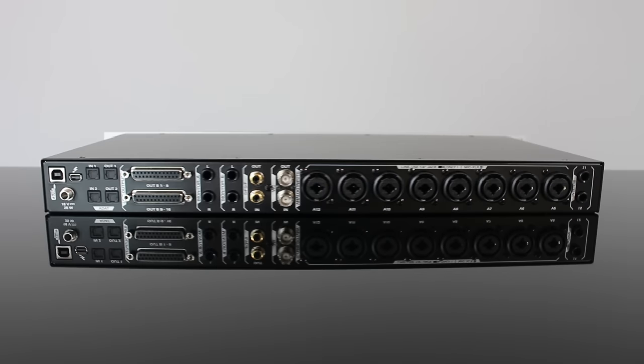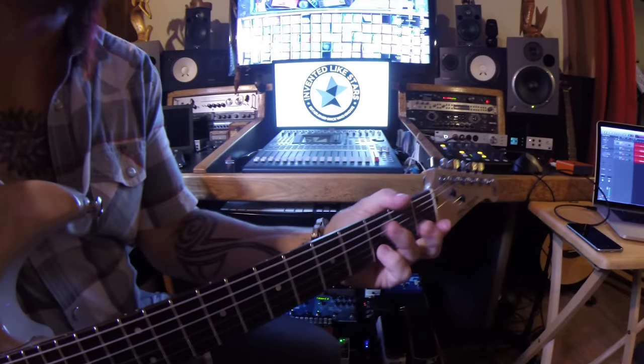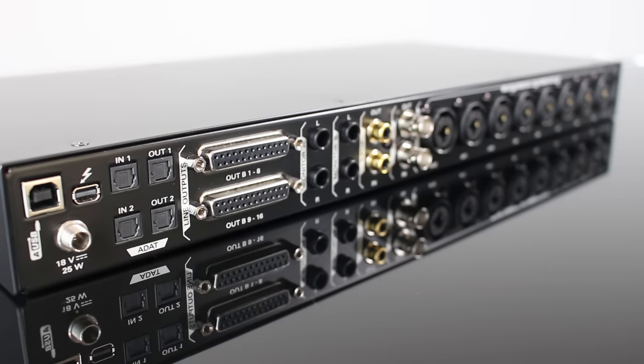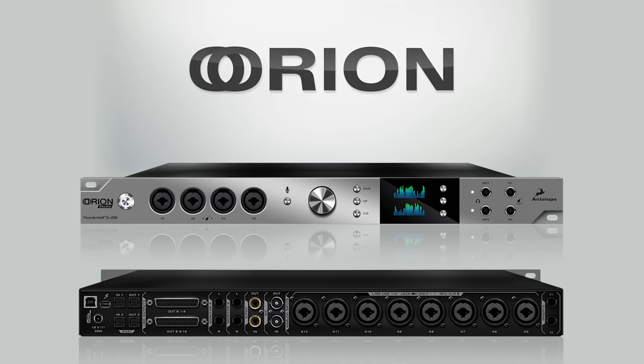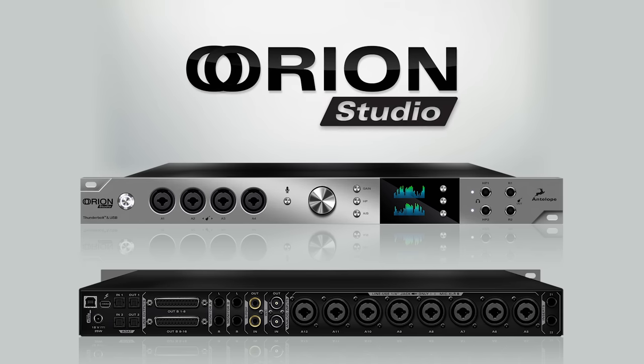With Orion Studio, producers can realize their musical visions with greater ease and better value than ever before. Indeed, no other interface packs this much power and sounds this good. Orion Studio is the essential, complete studio interface — get yours soon from Antelope.